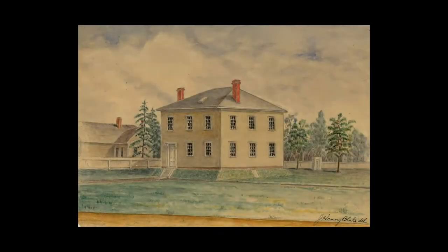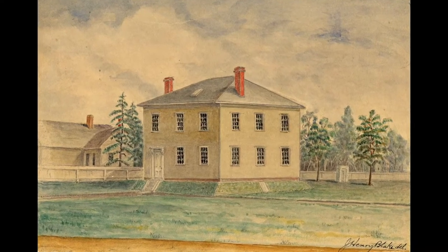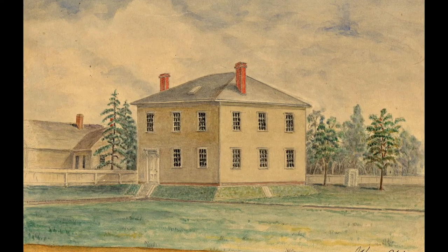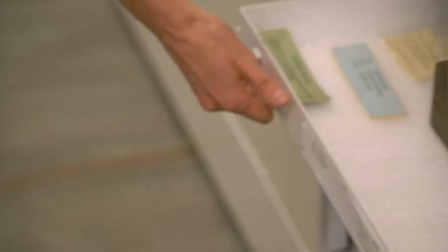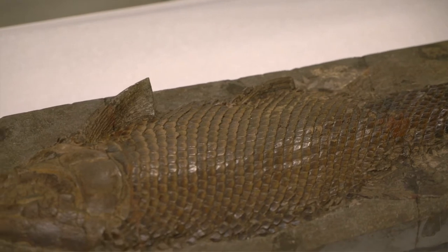Welcome to the paleontology collections at Harvard University. I'm Jessica Cundiff, the curatorial associate in invertebrate and vertebrate paleontology. These collections date back to the founding of the Museum of Comparative Zoology in 1859. The earliest collections were material purchased by Louis Agassiz, our founder. He was particularly fond of fossil fish collections and requested specimens from all over the world.